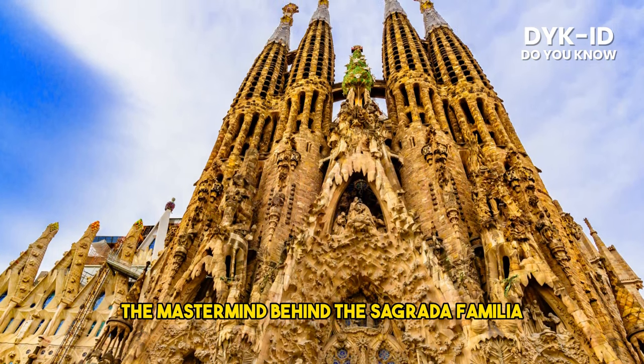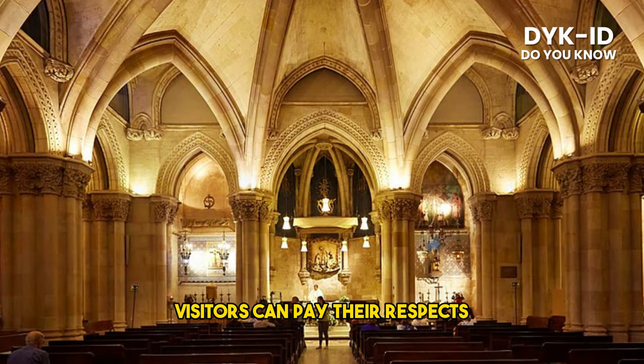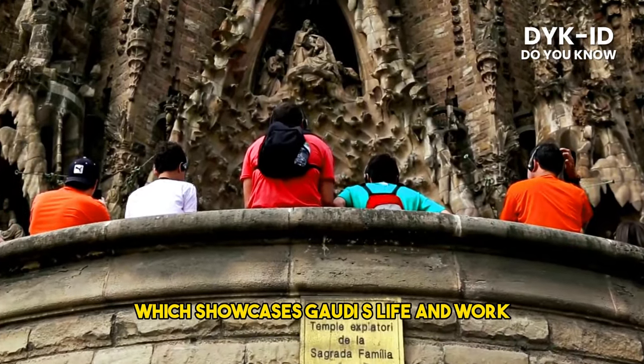Antoni Gaudí, the mastermind behind the Sagrada Familia, is buried in the crypt of the basilica. Visitors can pay their respects to the visionary architect and explore the museum located in the crypt, which showcases Gaudí's life and work.